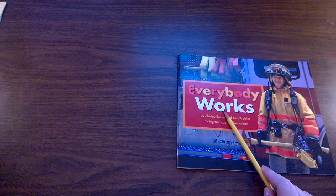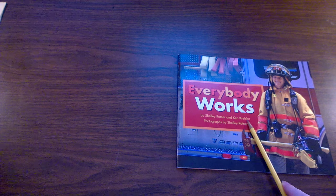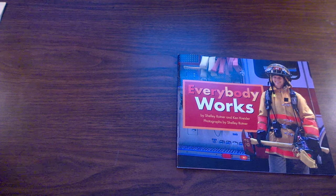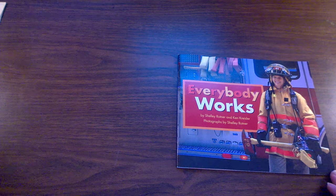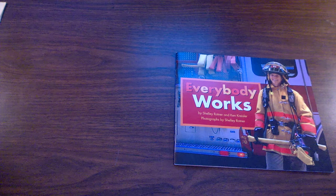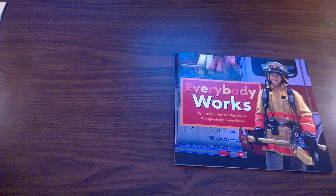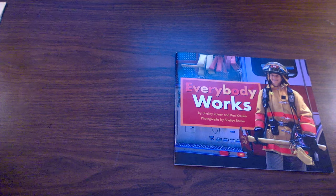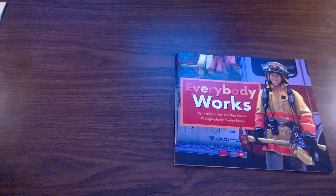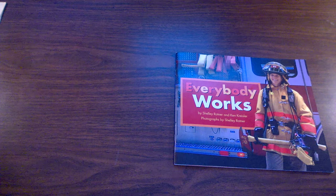Everybody Works by Shelley Rotner and Ken Kreisler. Photographs by Shelley Rotner. This is a nonfiction true story. Nonfiction means that everything in the story is real. We can also call this an informational text or an expository text. They all describe a book that gives real, true information.